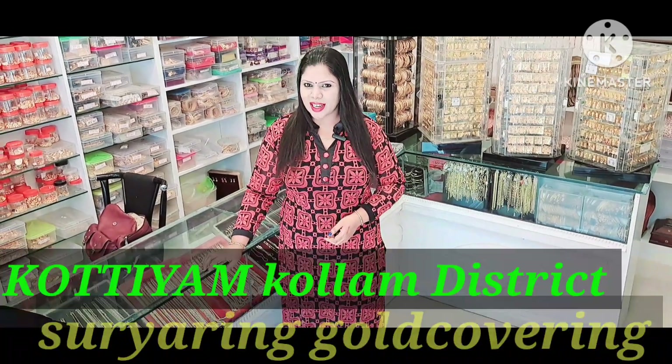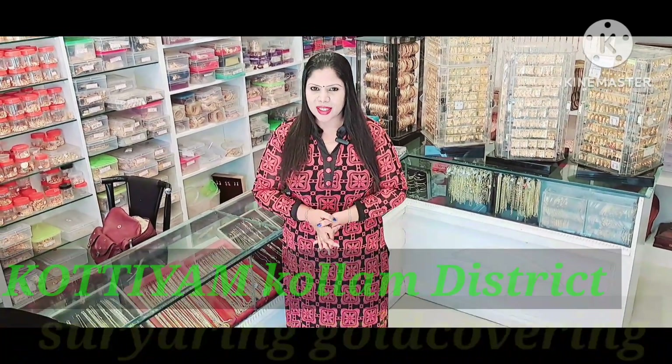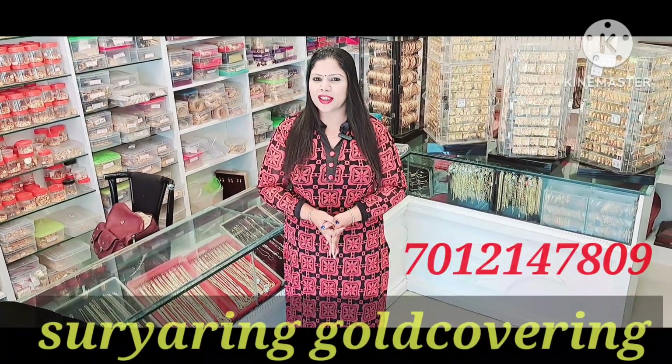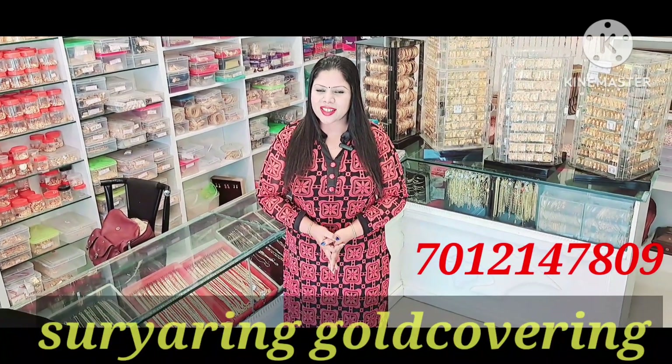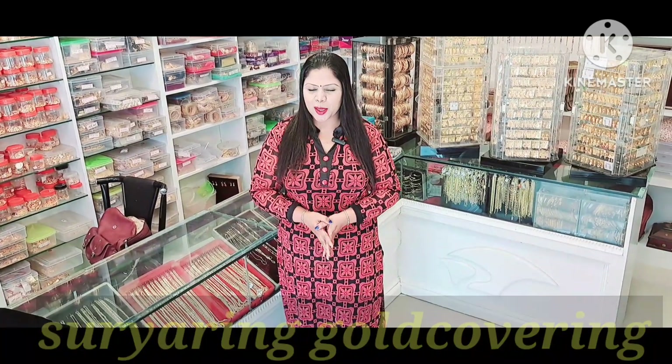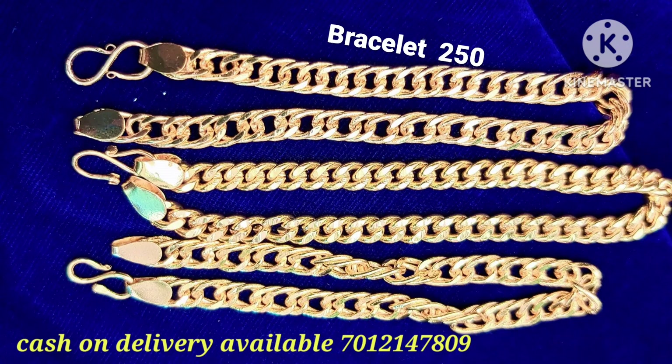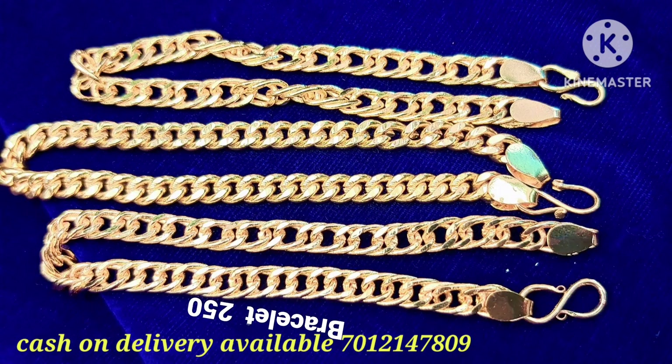Hi friends, welcome to the new video. We will include some of the bracelets and bangles in this video, along with the available price range for cash and delivery. The bracelet collection starts at $200, and it is a heavy rich pattern. The collection is available at the top of the screen.